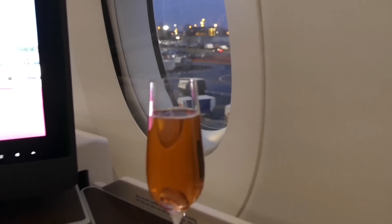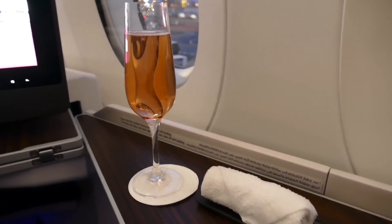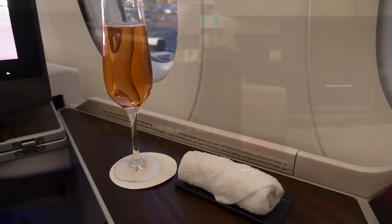It was a special occasion — my first time in fact with Qatar Airways. So I got a glass of rosé champagne as my pre-flight drink and the first of many cold towels.